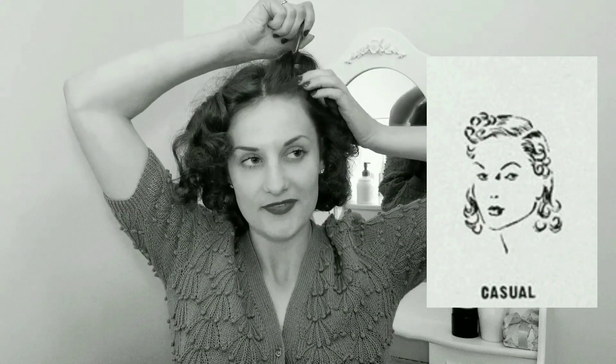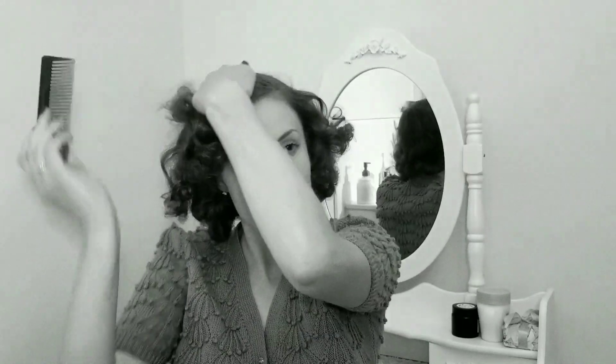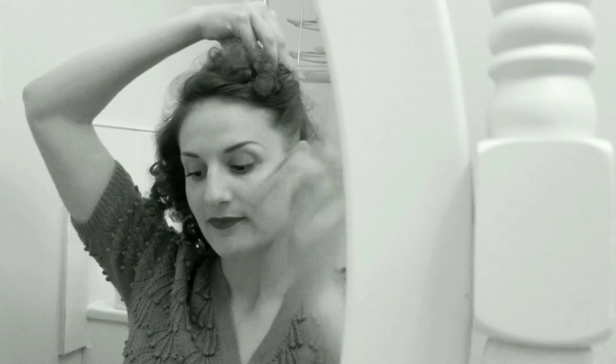For a casual style, start by breaking squareness with a side parting. A broad face can be minimised by sweeping the hair into soft curls behind the ears. The back of the hair is loosely combed out to flatter the jawline.